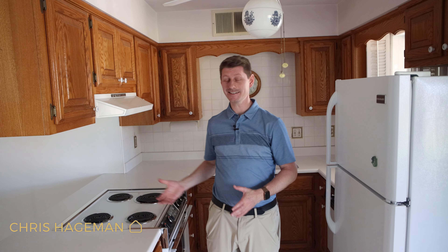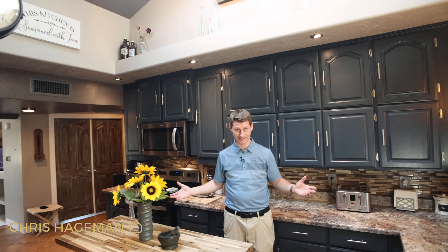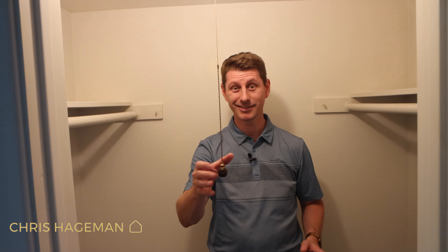You can have a kitchen like this, or you can have this. Flooring like this, or flooring like this. A closet like this, or a closet like this.